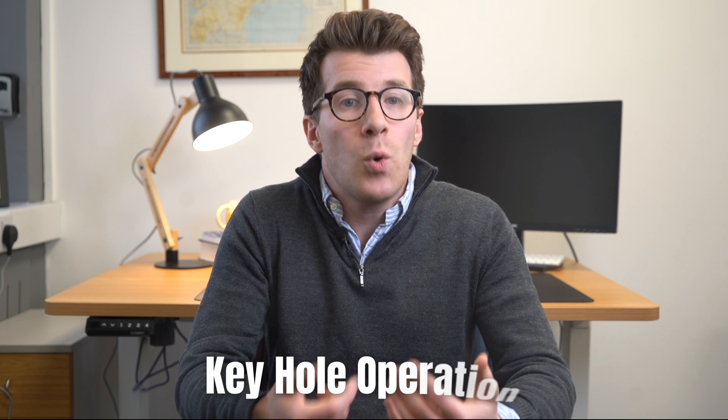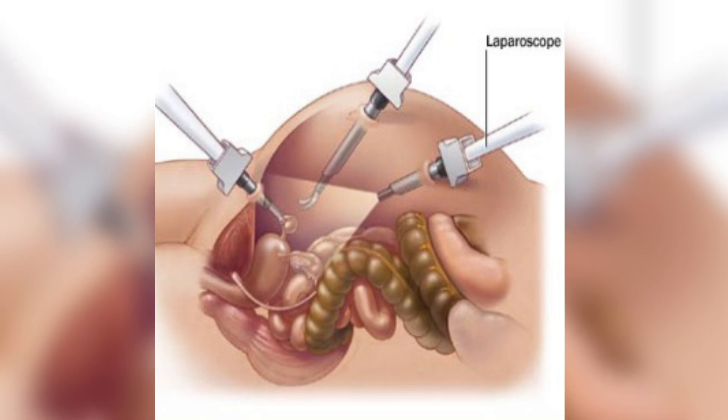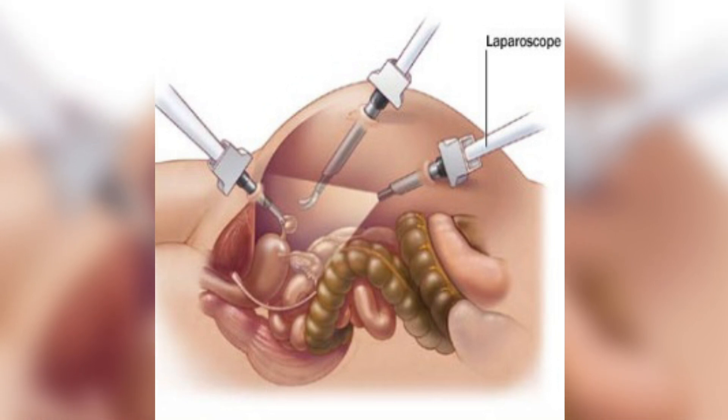Removal of the appendix is a very common operation in the UK. Surgery is commonly done by a keyhole operation because the recovery is often quicker compared to open surgery. A keyhole operation is performed through three tiny cuts, the largest of which is only around one and a half centimetres in size. However, sometimes keyhole surgery isn't recommended and open surgery is performed instead, especially if the appendix has already burst.